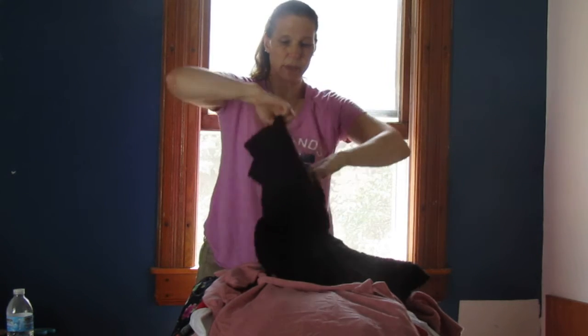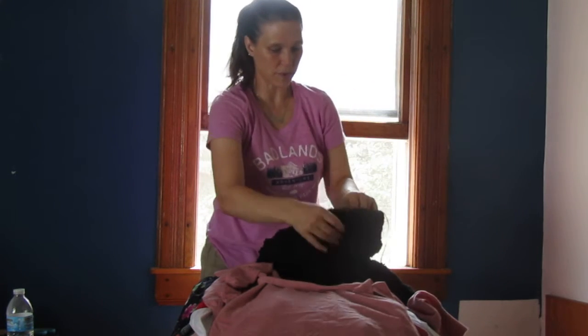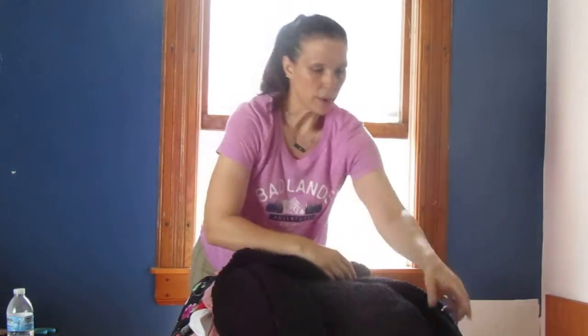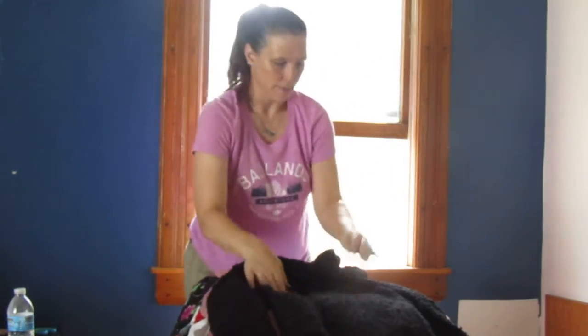This is another sweater — great because fall is just around the corner. This is Hippie Rose, it's black, very short in the front with longer sleeves. Very pretty.